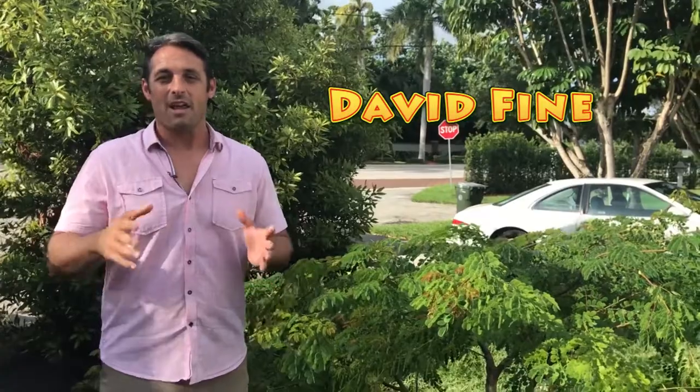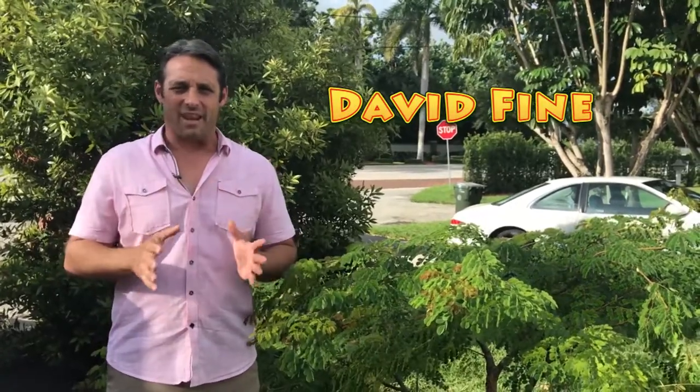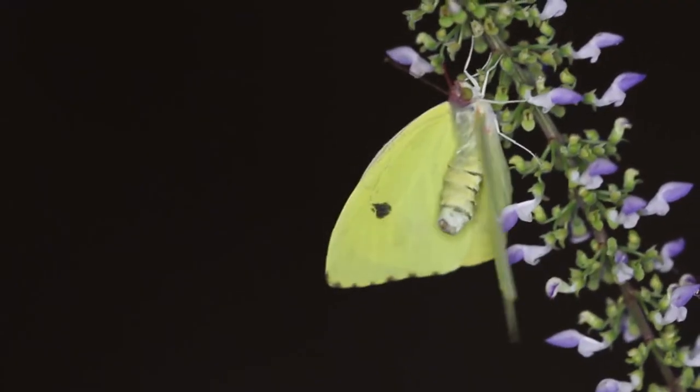Hi, this is the Wacky Worms edition of Keys Maws. This is David Fine. In this day and age, to be discovering new butterflies and moths in urban South Florida — right behind me I've got a major road. This is not in some kind of hammock somewhere. This is in residential South Florida, and we've got new butterflies.